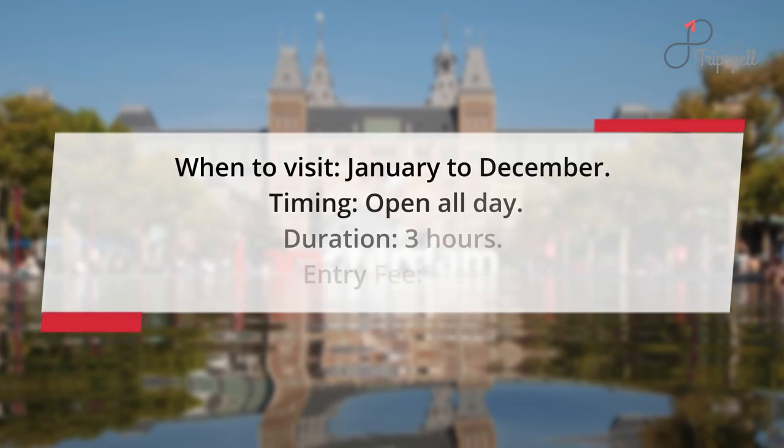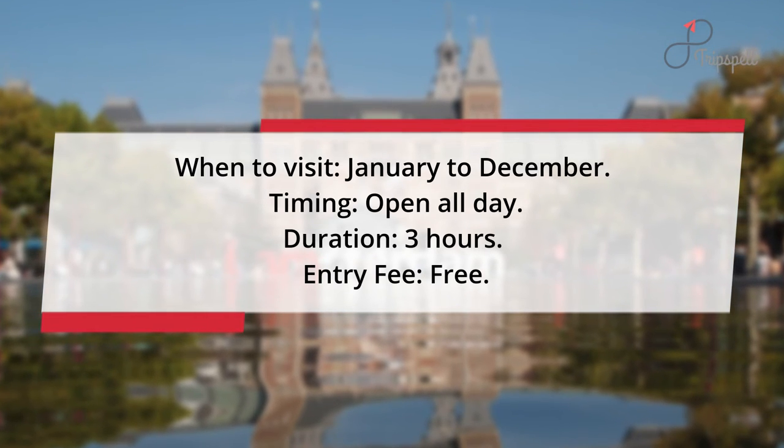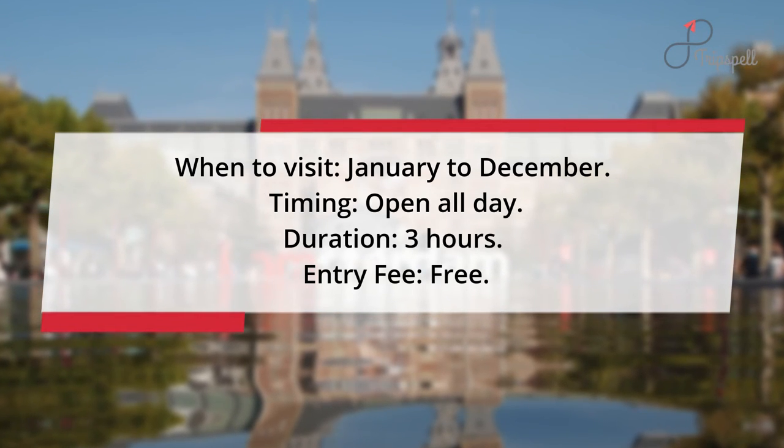When to visit: January to December. Timing: open all day. Duration: 3 hours. Entry fee: free.